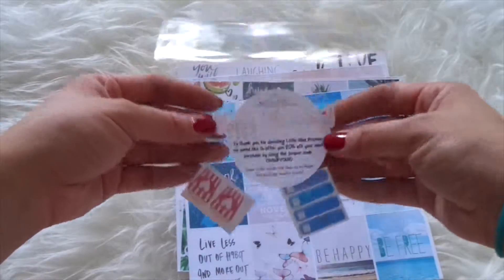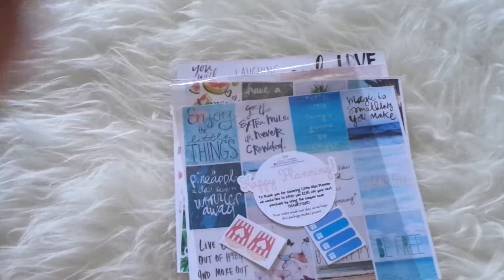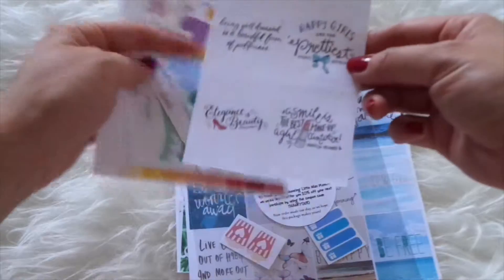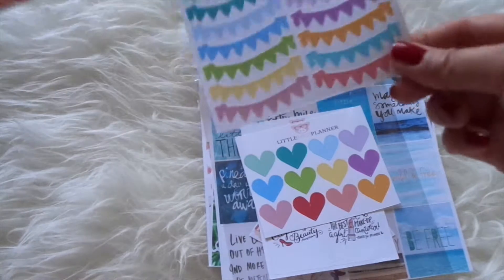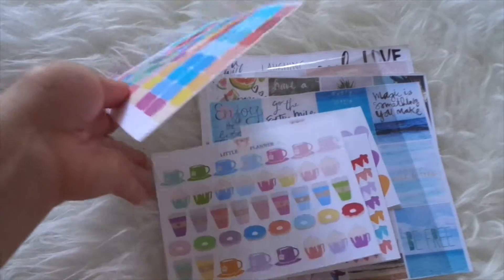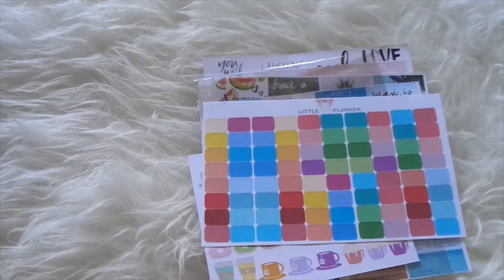In the pack I also purchased some other stuff, and in the clear packaging there were also popcorn ones and gift ones as free samples. Here's what I actually purchased: more square motivational sticker stuff, hearts because they were just adorable, blank box banners, coffee cups with donuts, more coffee cups, and also these squares — I don't quite remember why I bought them but I figured they'd be good for something.